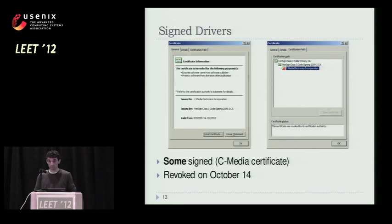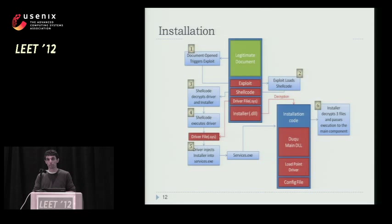The CrySyS guys mentioned a reliance on some form of entropy-based tests in the code — can you say anything about that? I'm not aware of that. There are many tests in the code, especially for the timeframe — both in the driver and in the DLL — to make sure that if you run the Word document on your machine now with an unpatched Word, Duqu will not install because the timeframe was only about two days. The DLL has a different lifespan counter — 30 days or 14 days. But as far as entropy is concerned, I haven't seen anything like that.